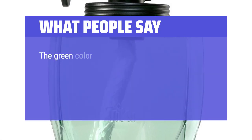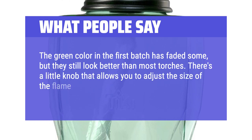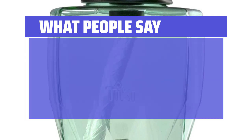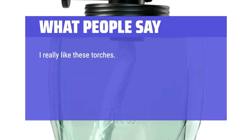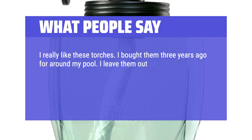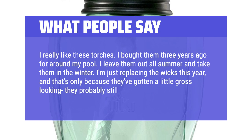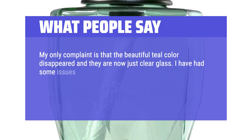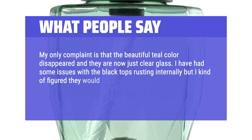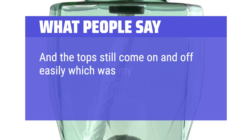What people say: The green color in the first batch has faded some, but they still look better than most torches. There's a little knob that allows you to adjust the size of the flame, and the snuffer cap is attached by a chain so it doesn't get lost. The nice thing about having transparent glass is you can see how much fuel you have left, unlike guessing or running out with other torches. I bought them three years ago for around my pool. I leave them out all summer and take them in for winter. My only complaint is that the beautiful teal color disappeared and they are now just clear glass. I've had some issues with the black tops rusting internally, but they're not rusted on the outside, and the tops still come on and off easily.